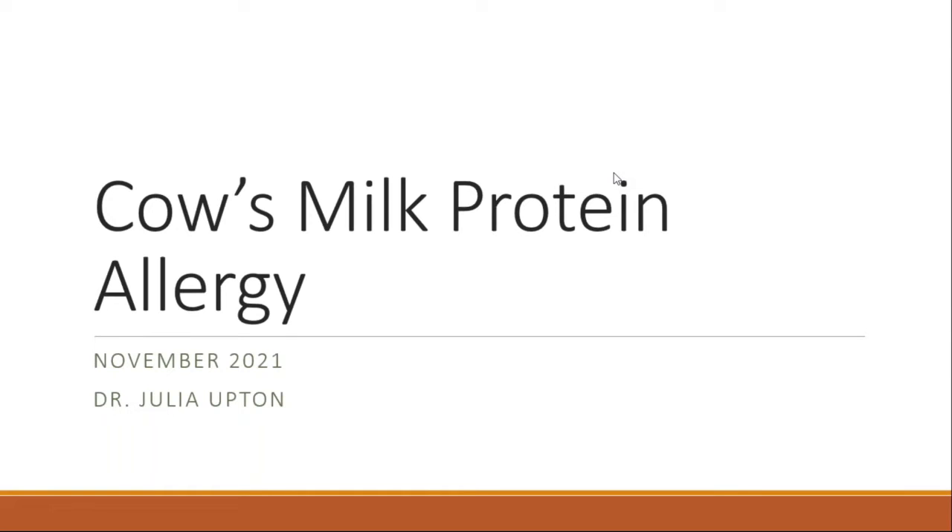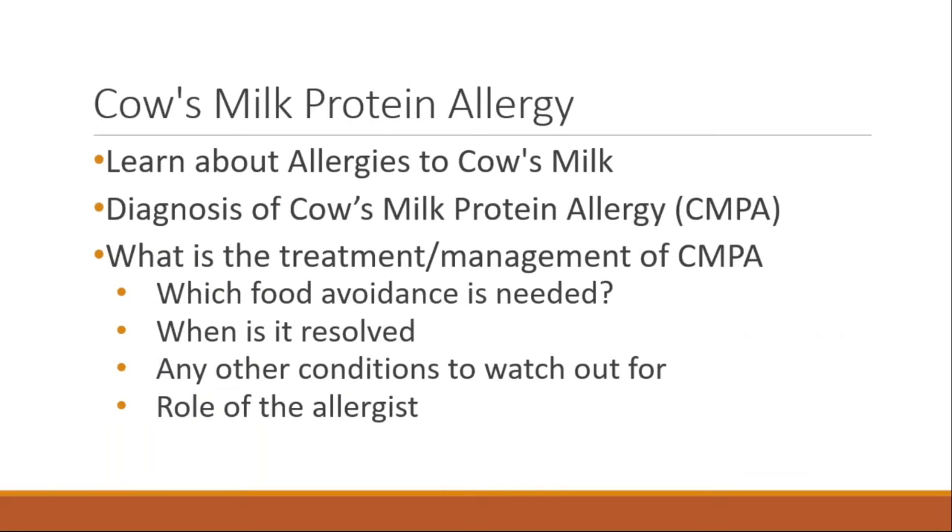Thank you, Ranjit. It's a pleasure to be here today, and thank you for the amazing turnout. We're going to talk about cow's milk protein allergy. In this session we'll learn about allergies to cow's milk, the diagnosis of cow's milk protein allergy, treatment and management of CMPA, what food avoidance is needed, when it is resolved, any other conditions to watch out for, and the role of the allergist.